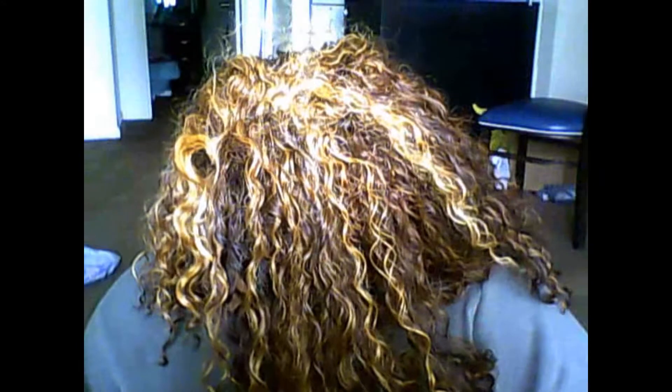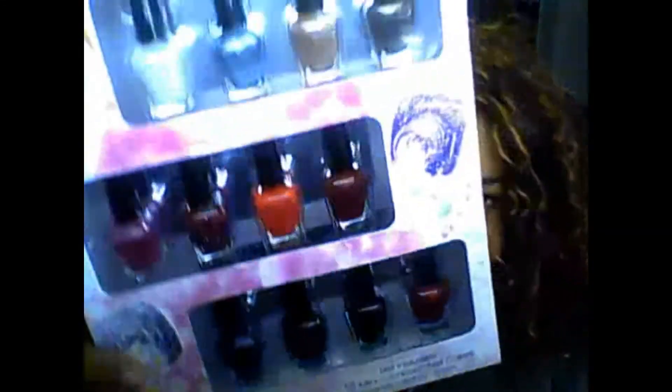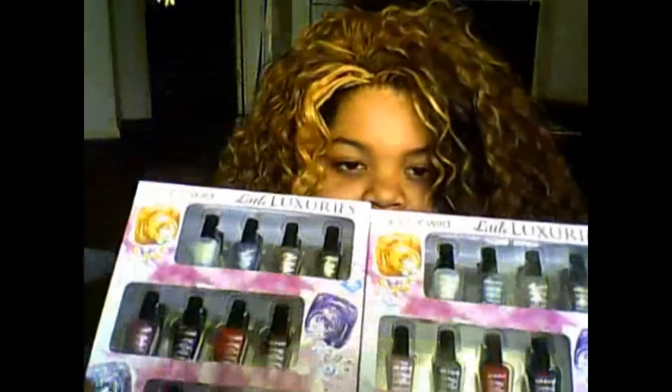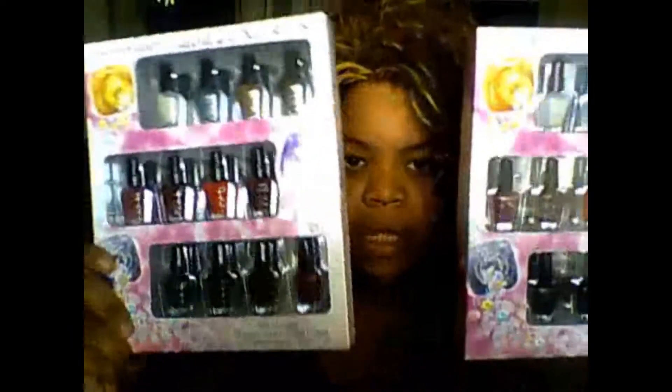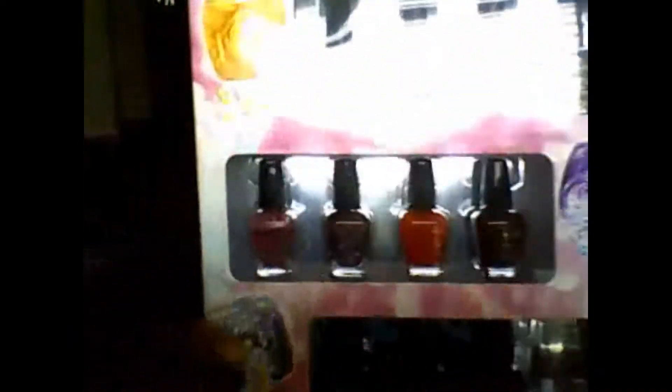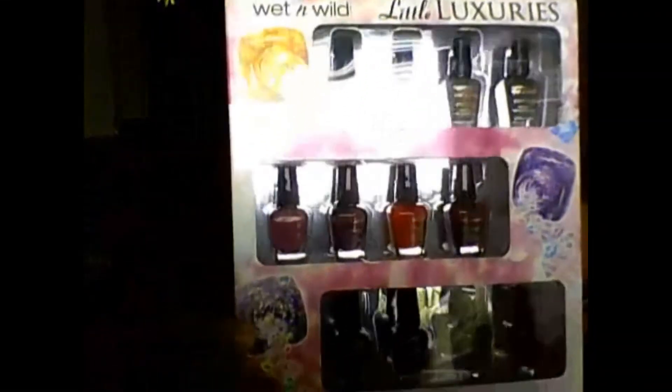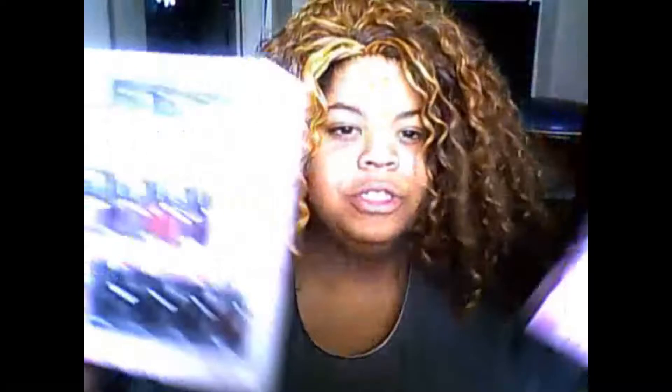The next items are these Wet n' Wild nail kits. I'm not sure about the colors inside — each comes with 12 colors. These are like the little Wet n' Wild minis that sell for about a dollar each in some places. I'm willing to let each set go for $5. I believe they're both exactly the same. They're really pretty — hopefully I can get some pictures on my blog so you guys can see them better.